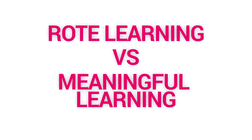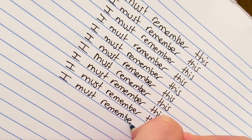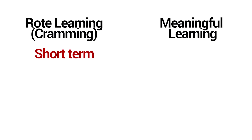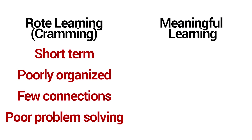This brings up an important concept: rote learning versus meaningful learning. Rote memory is simply repeating something until you memorize it — that's your classic cramming before a test. It works for a short period of time but doesn't help with long-term memory, organizing things in your brain, connecting old and new information, or solving new problems. And even though it's not the best strategy, it's the number one strategy among university students.